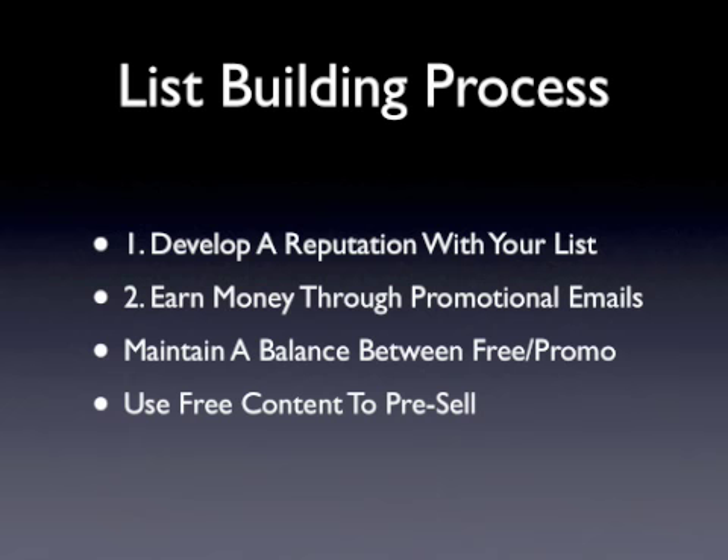Content that is exclusive and original to your newsletter always yields better results. But don't stress out if you aren't a proficient writer — you can always outsource the bulk of your content development to an affordable, seasoned writer.